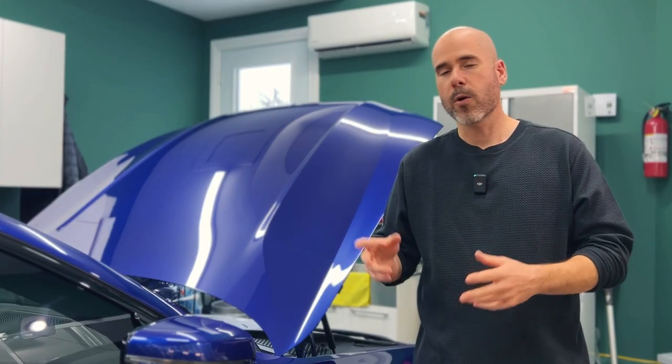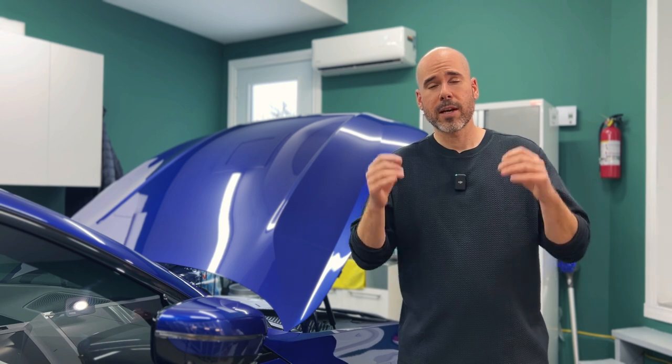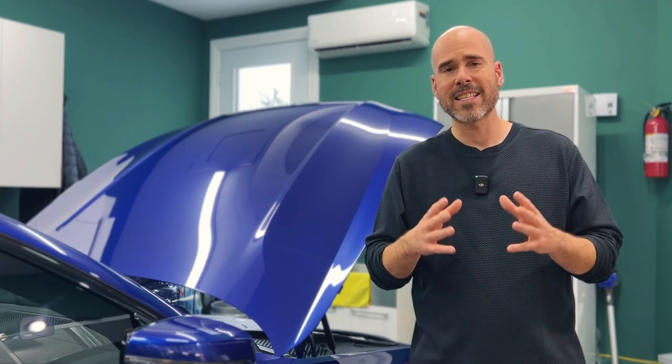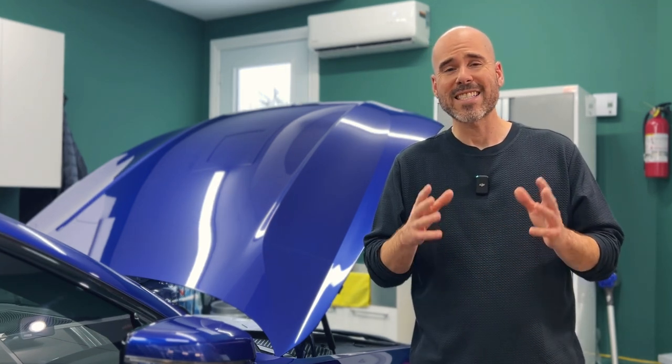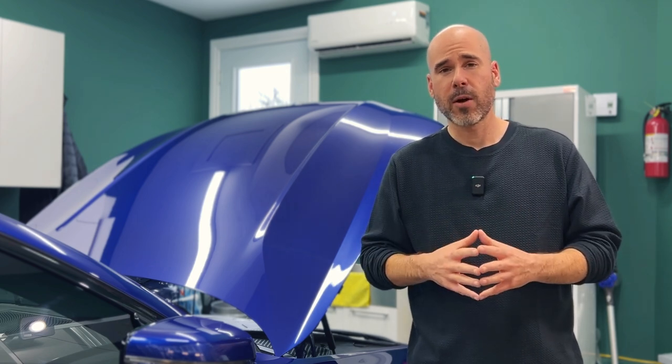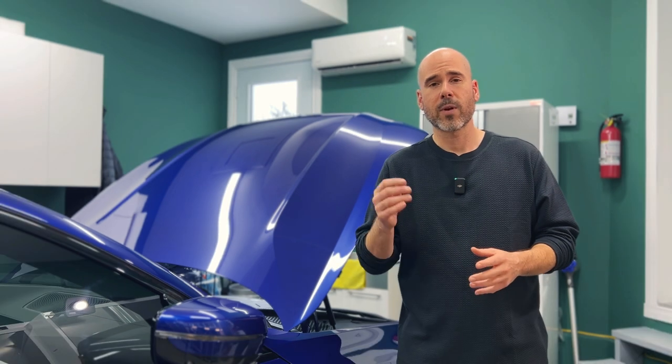Typically what regular people do is they spend a whole day or a whole weekend trying to clean their car because they have neglected the exterior and the interior for many, many months — sometimes years. That's not what we're going to do today. I'm going to give you a simple solution, but you're going to have to work for it. There's no magic pill. My promise to you: this plan is going to be simple, not as time-consuming as going to the gym or following a diet.